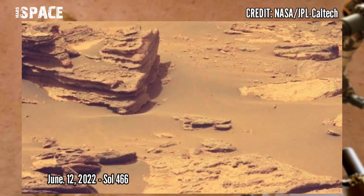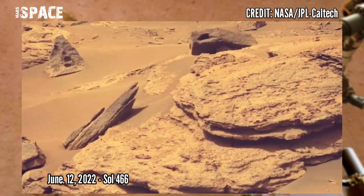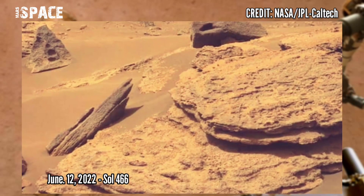Our new images of Mars were captured by NASA's Mars Perseverance rover using the left Mastcam-Z camera. Photos were captured in late June 2022.